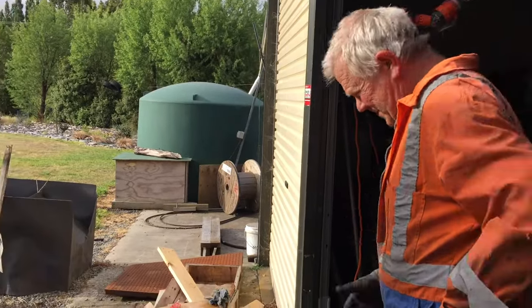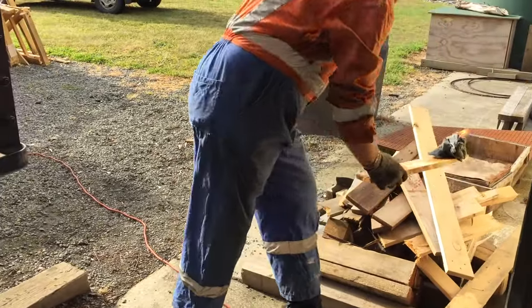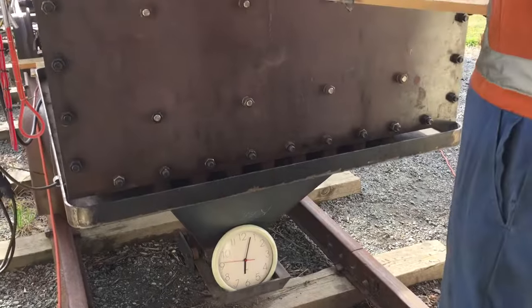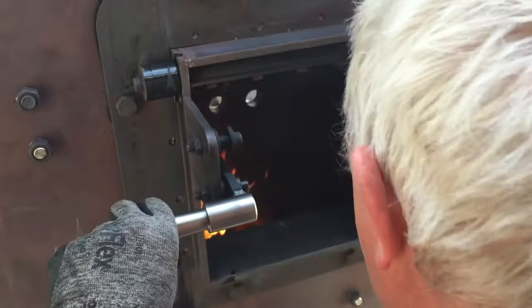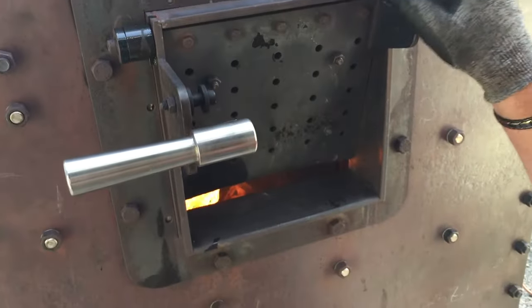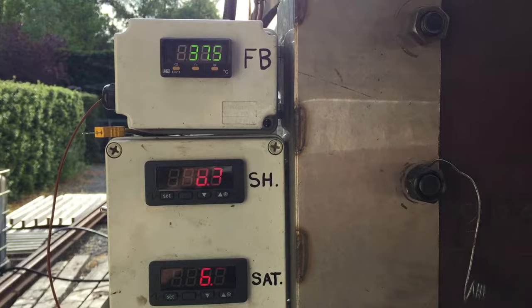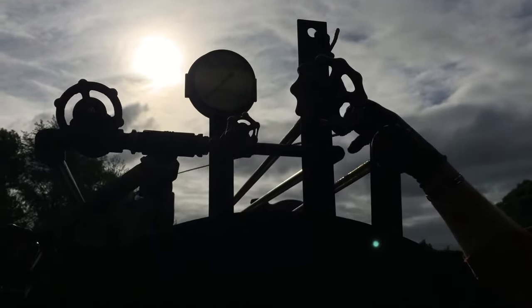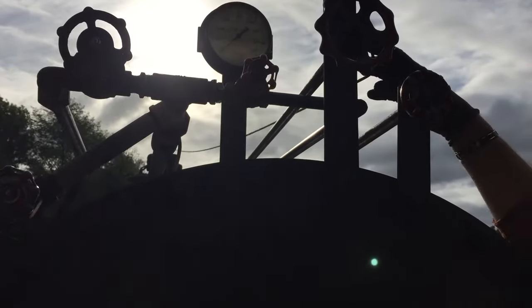Niko's going to light up the boiler for us. The time is just after 6pm. Pretty well immediately the firebox temperature is plotted. There's absolutely no pressure in the boiler. Niko's blowing the whistle trying to blow it.